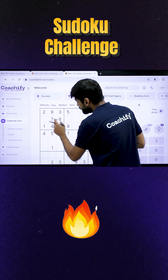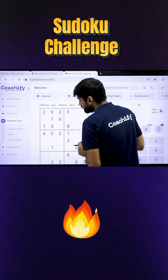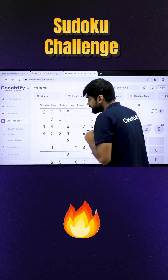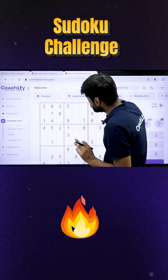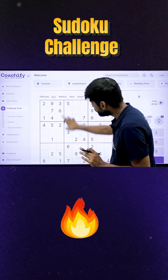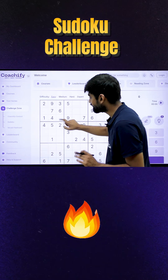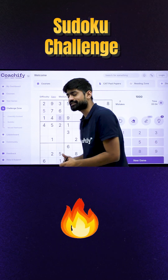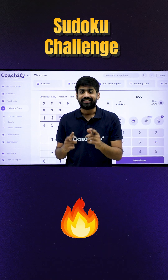I'll give you a quick example. For example, if I talk about this minor grid, I can see 2 cells vacant here. Now, 2 numbers are missing — one is 5, the other one is 8. But if you closely observe, we can clearly see that in this particular column, 5 already came once. So you can't put 5 here, that means 5 will come here and 8 will come here. This was just an example. Enjoy learning.